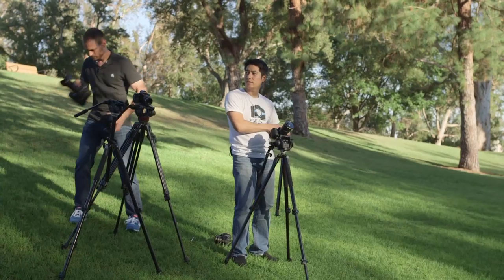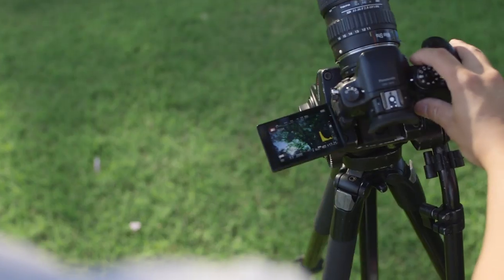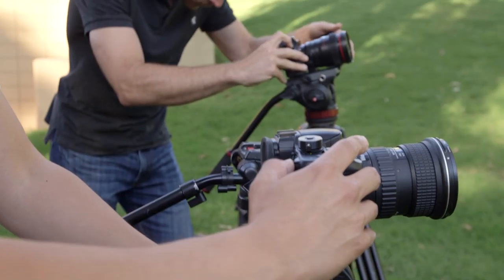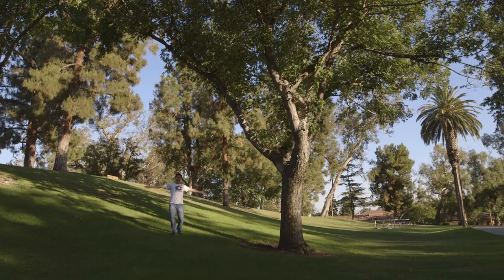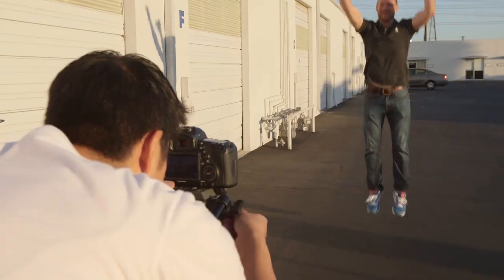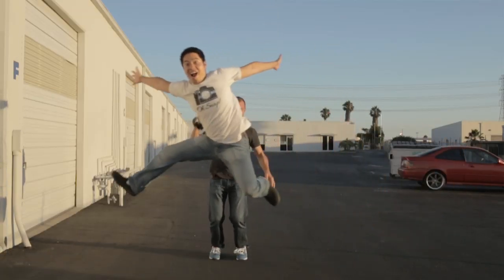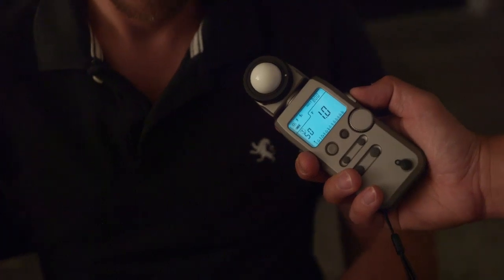In this three-part video series, we will conduct some totally unscientific tests to learn more about the differences between the cameras. This episode will test how the cameras do in harsh sunlight. The second episode will compare the 1080p detail in 24p and overcranking. The final episode is the big one, where we will see how they perform in low light at super high ISOs.